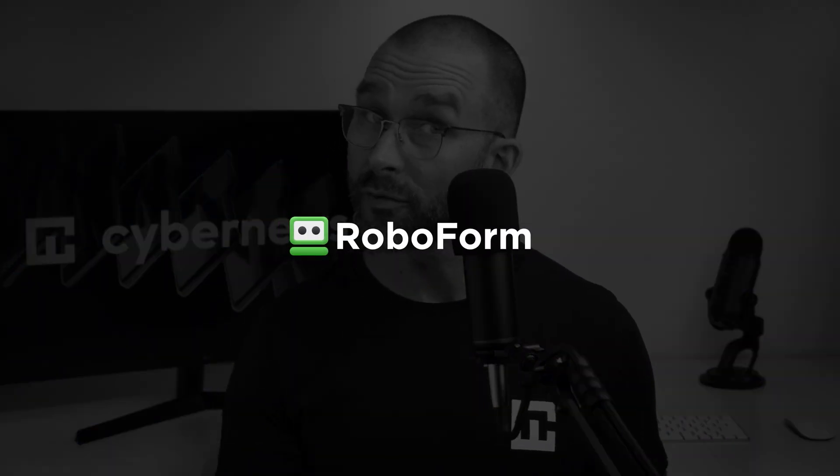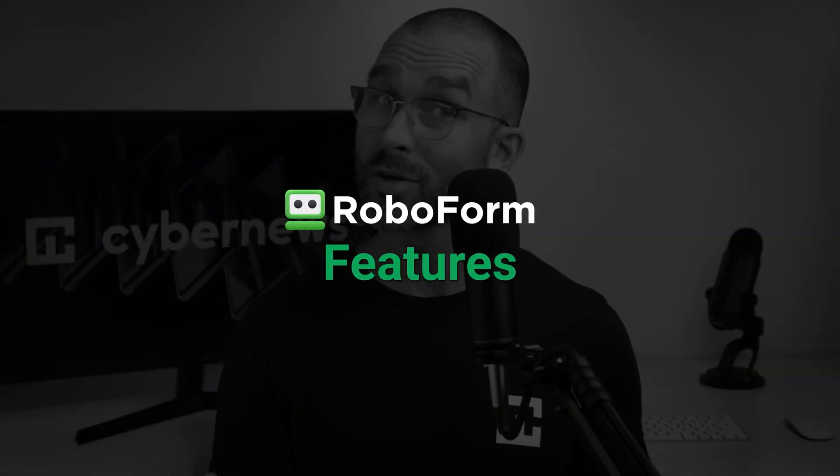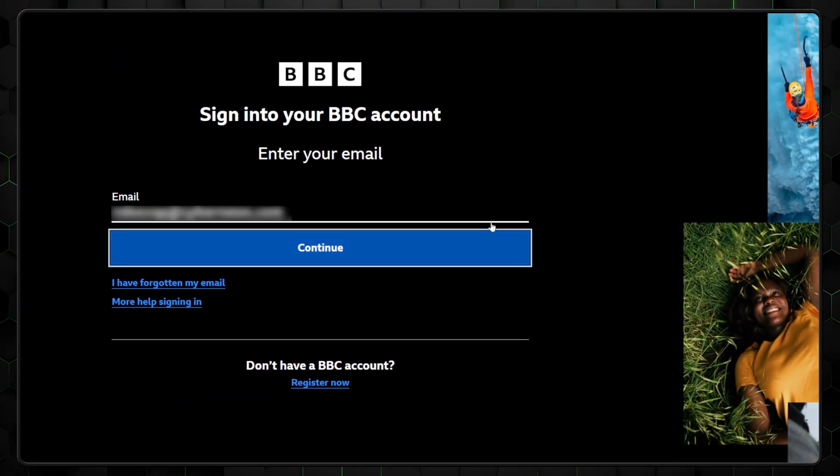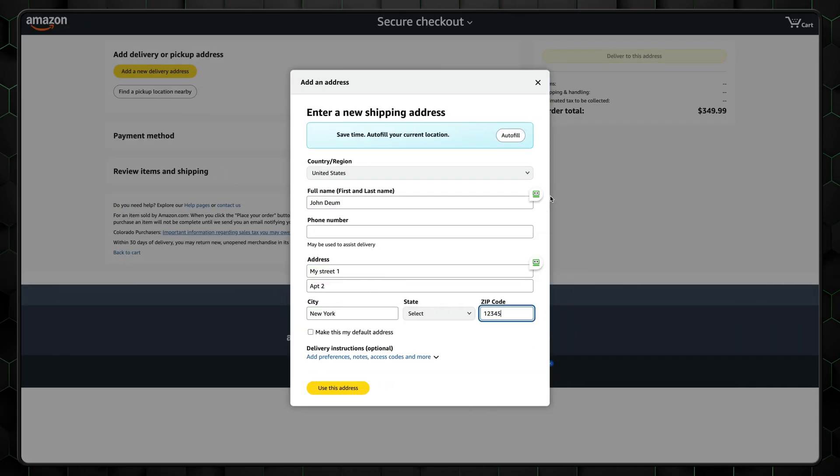We'll start off with a RoboForm review of features. And make no mistake, RoboForm comes packed with plenty of those to make your life easier. First up, the autofill is smooth, helping you quickly log in, fill in forms, and save time when shopping.